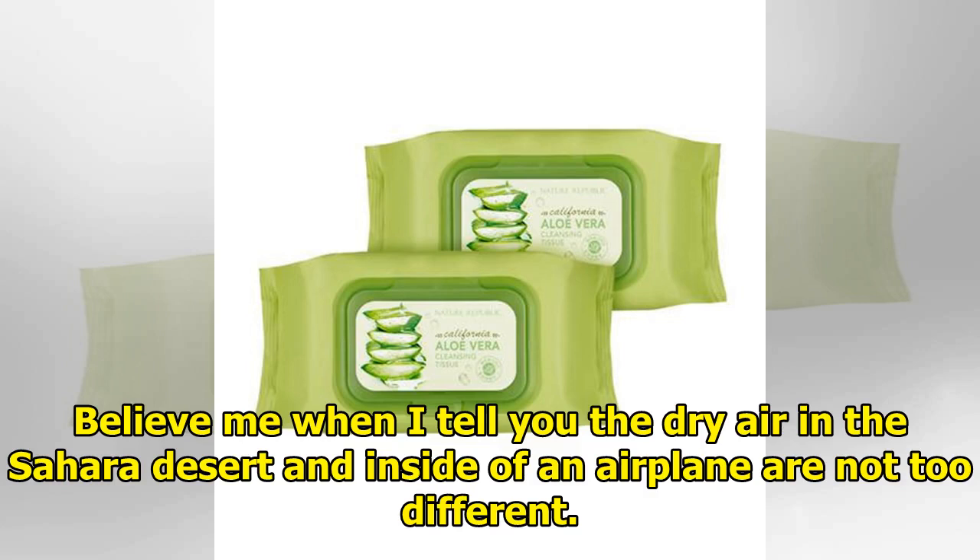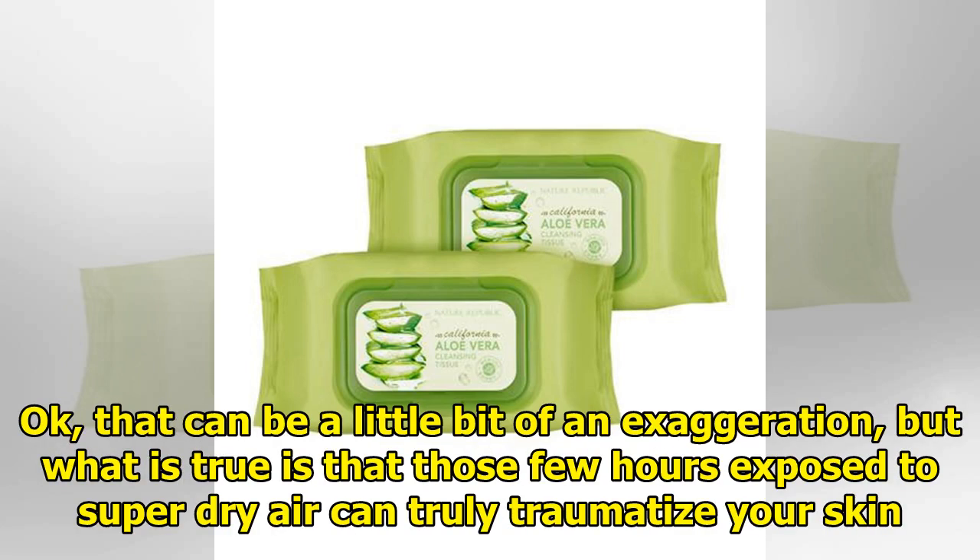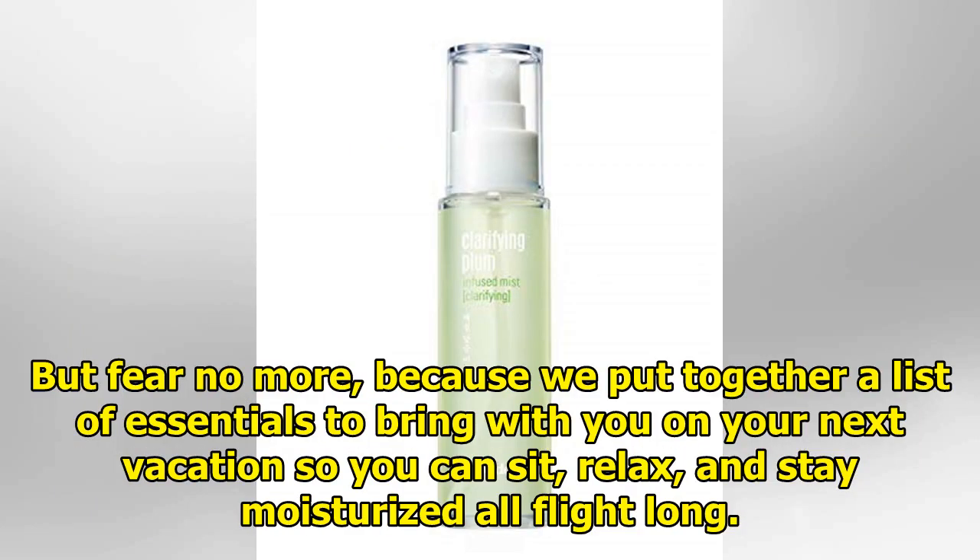Believe me when I tell you the dry air in the Sahara Desert and inside of an airplane are not too different. Okay, that can be a little bit of an exaggeration, but what is true is that those few hours exposed to super dry air can truly traumatize your skin. But fear no more, because we put together a list of essentials to bring with you on your next vacation so you can sit, relax, and stay moisturized all flight long.